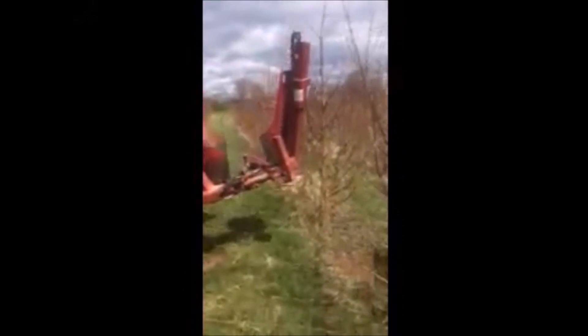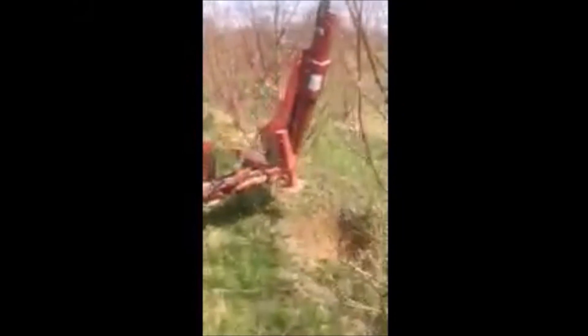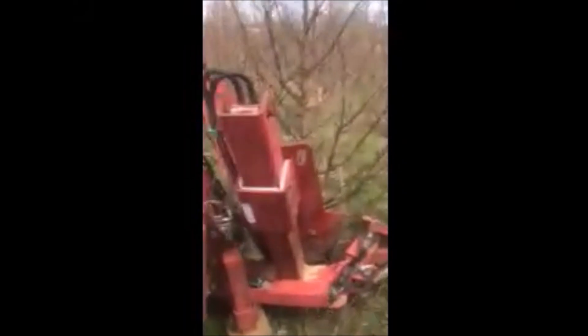At Highland Hill Farm, we dig a lot of dawn redwoods. This is our Red Boss tree spade digging in large dawn redwoods. You can call us at 215-651-8329 for a dawn redwood tree.